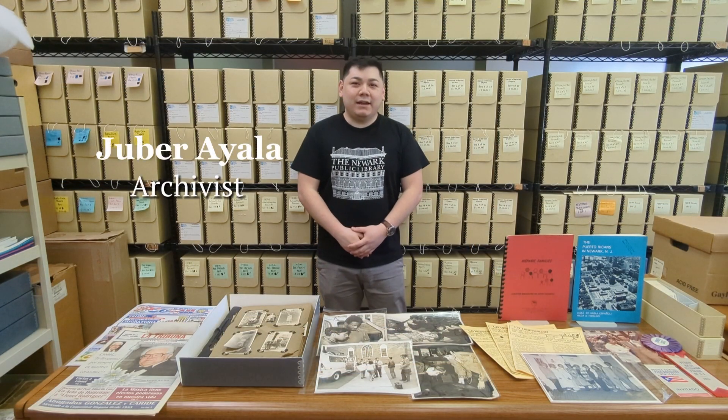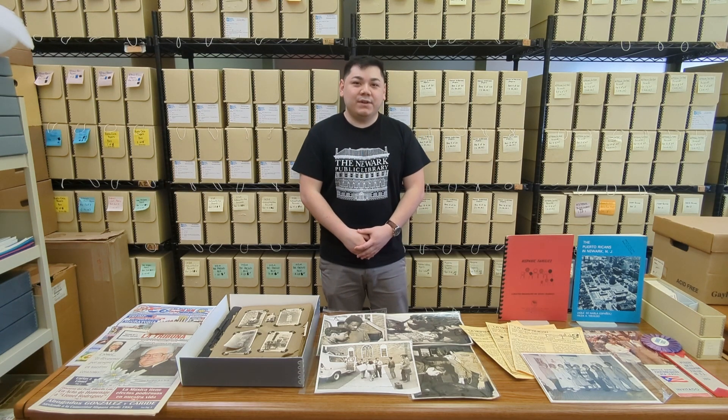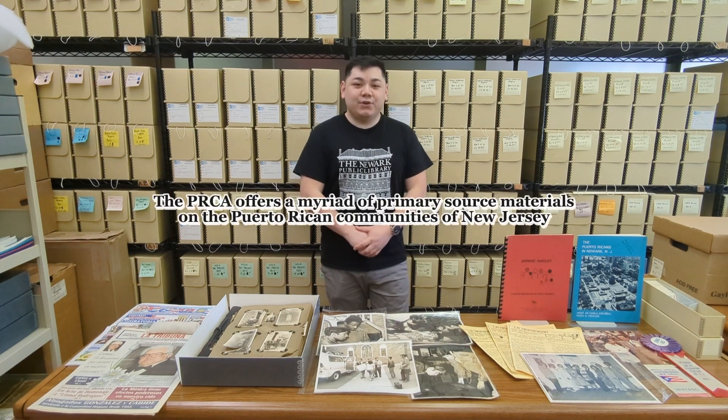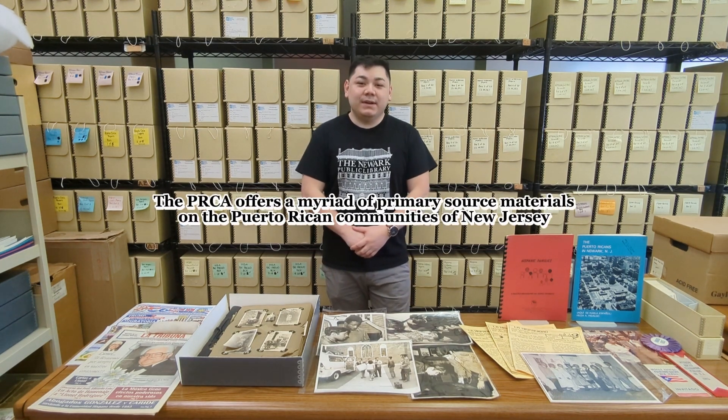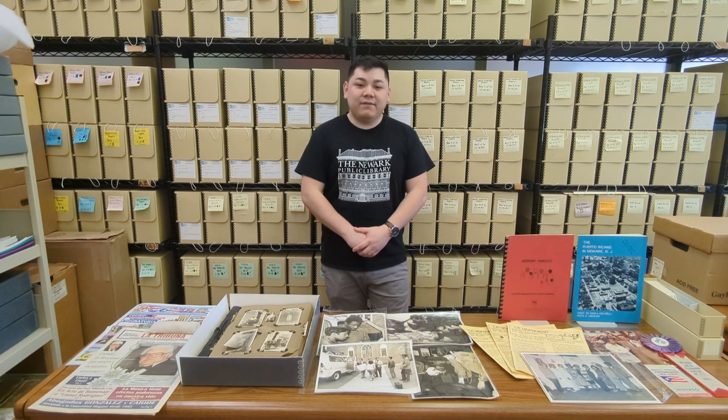Hello, my name is Hubert Ayala, and I'm the archivist at the Puerto Rican Community Archives. I've worked as an intern, archival assistant, and archivist for over 10 years. The Puerto Rican Community Archives is a treasure trove of primary source materials documenting the various Puerto Rican communities in the state of New Jersey. Puerto Ricans are one of the largest and oldest Hispanic groups in the state, and have been involved in all aspects of civic life, contributing to the state's rich history and culture.